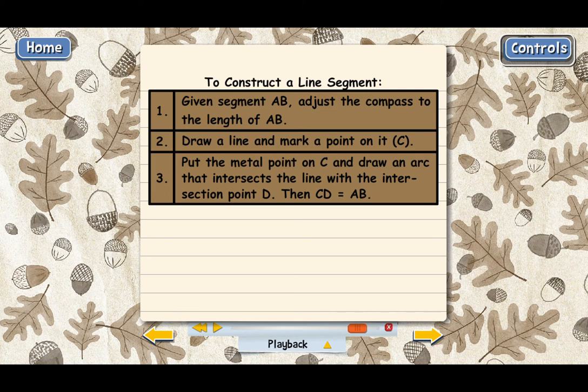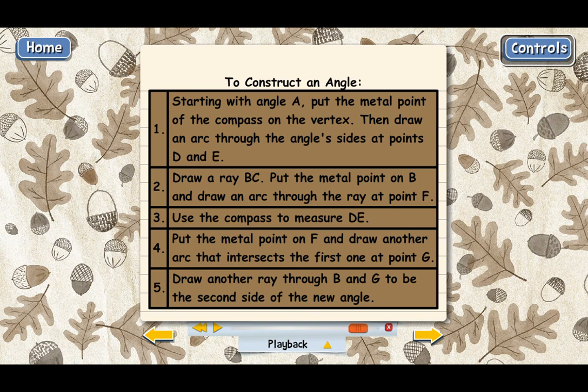And here are the steps to construct an angle. Step one: start with angle A and put the metal point of the compass on its vertex, then draw an arc through the angle's sides at points D and E. Step two: draw ray BC — one side of the new angle — put the metal point on B and draw an arc through the ray, calling the intersection point F. Step three: use the compass to measure DE. Step four: put the metal point on point F and draw another arc that intersects the first one at point G. Step five: draw a ray through points B and G — this becomes the second side of the new angle, which is congruent to angle A.